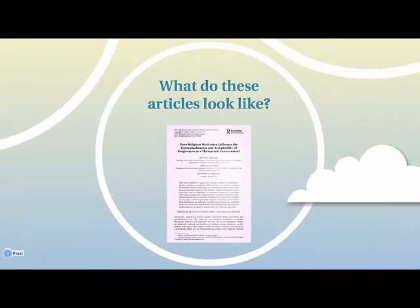Here's an example of a scientific scholarly article. You can see what journal it's from, the abstract, the authors, and part of the introduction.